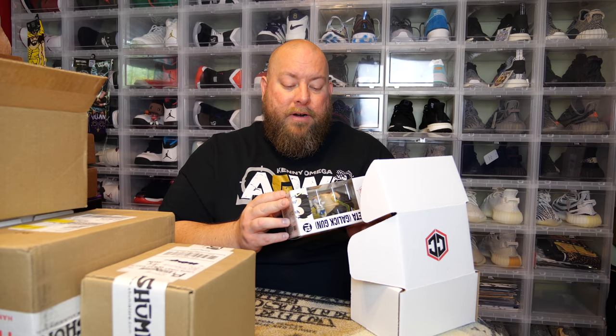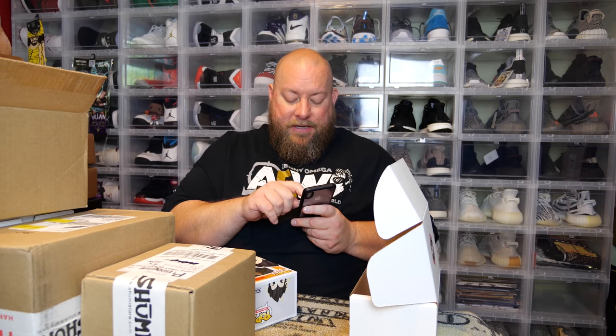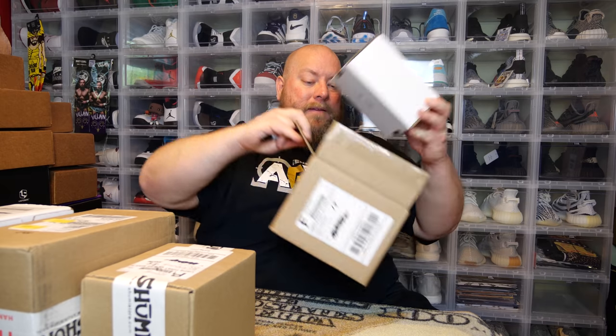We got the Chalice Collectibles exclusive Dragon Ball — it's Vegeta Gallic Gun. Most of these Chalice boxes are product dumps because they bought a bunch of their own pops and are just dumping them in mystery boxes, which is what I figured. Checking poppriceguide.com, this is worth $14. There is a chase variation at $55, but I got the regular. This is box number 238. Chalice is losing — the box cost me $15 plus shipping, so I paid about $22 total.